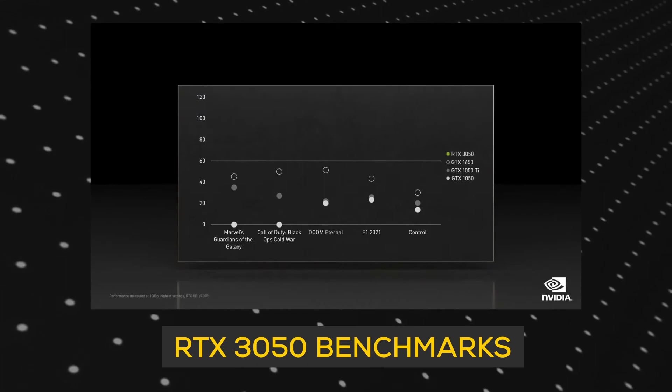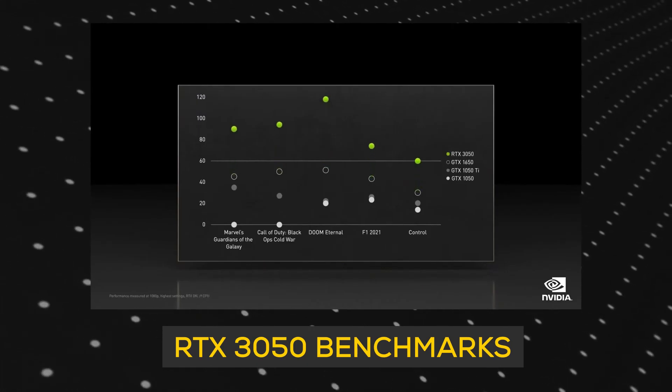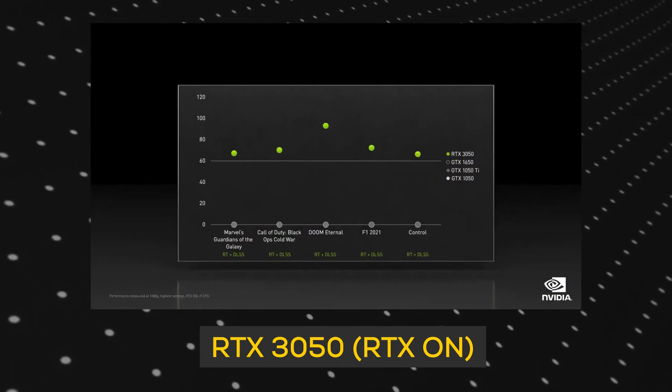Comment below with your prediction. Before we talk about the specifications, have a look at the graph which Nvidia showed. You can see very clearly all the previous 50 series cards have been blown out of the water. This is looking amazing in comparison to whatever FPS you get on those cards, and the kicker here is this has RTX.